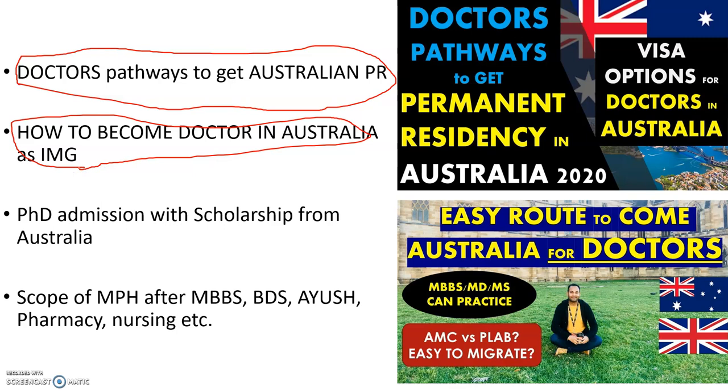Another option: after your MBBS, MD, or MS, you can come to Australia for a PhD with a scholarship — a very good pathway. Once here, you can clear AMC1 and AMC2, and the scholarship covers all your expenses. There are also non-clinical courses — for example, an MPH after MBBS. I've already made videos on these topics, so I highly recommend watching those alongside this PG-focused video.